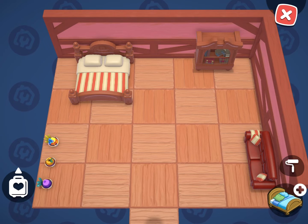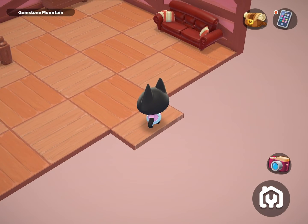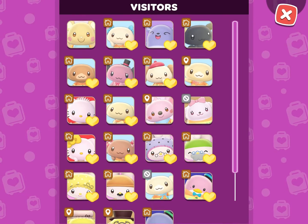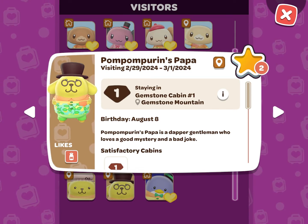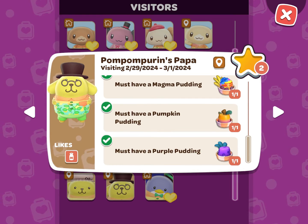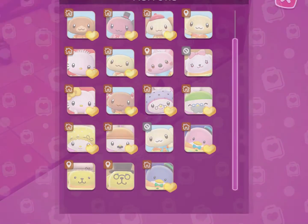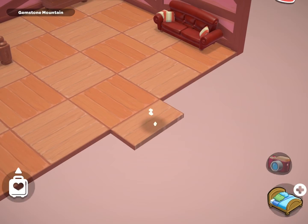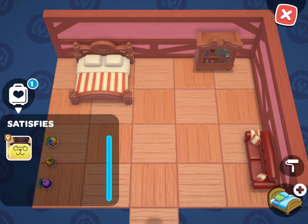And we should be all set to go. There are two ways that you can check to make sure your cabin is ready for your visitor. The first way is by going back to the visitor tab and making sure all of the requirements have a green check mark next to them. The second way is by going back into the editor function and clicking the luggage icon in the bottom left corner of the screen, and checking to make sure that your visitor's face pops up under Satisfies.